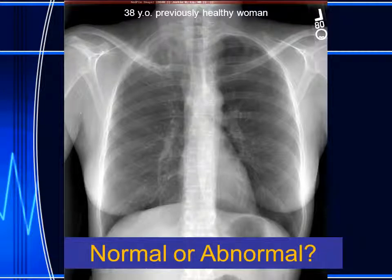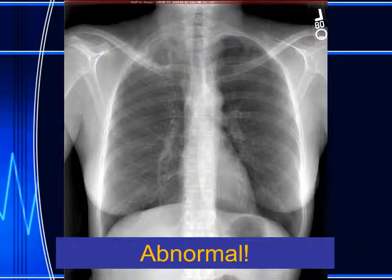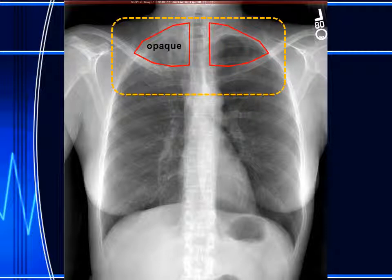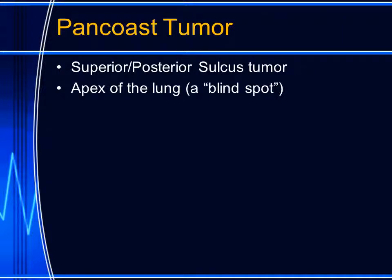Is this normal or abnormal? The radiograph is clearly abnormal, but the abnormality is in one of the common blind spots in looking at a chest radiograph. If we look at the lung apices, we can see that the right apex has a heterogeneous opacity as compared to the normal lucency seen on the left side. So we have an opaque right apex as compared to the normal lucent left apex.